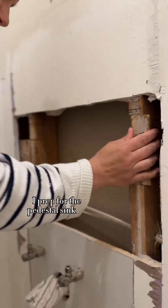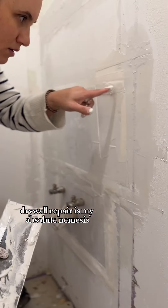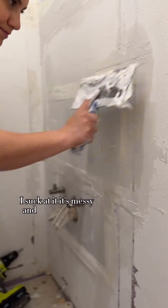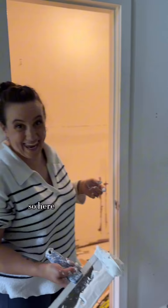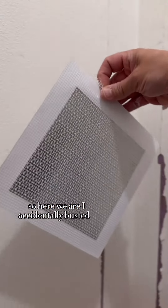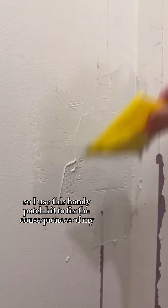I prepped for the pedestal sink by notching the studs to add a 2x6 to mount the sink to. Drywall repair is my absolute nemesis — I suck at it, it's messy, and I would rather dry shave than do drywall, but I'm too cheap to pay someone so here we are. I accidentally busted a hole in the wall Hulk smashing the toilet, so I used this handy patch kit to fix the consequences of my actions.